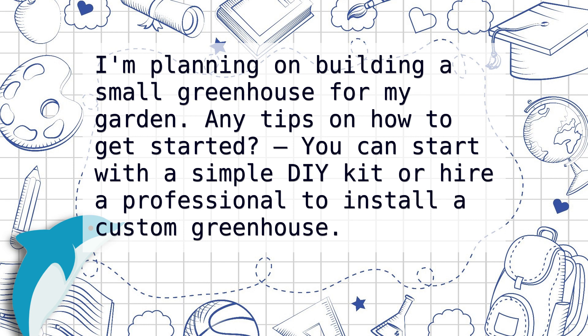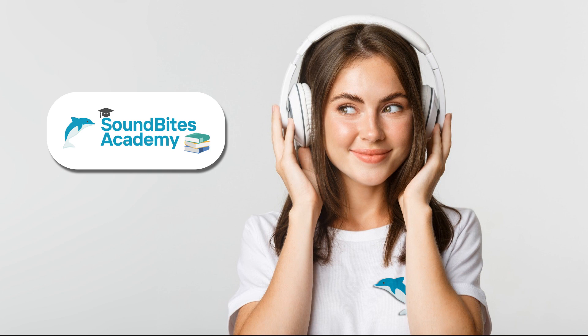I'm so excited for the upcoming garden show. Have you been before? Yes, it's always a great opportunity to learn new gardening techniques and discover new plants.